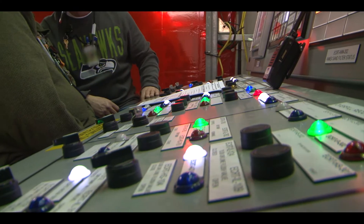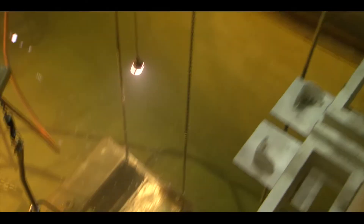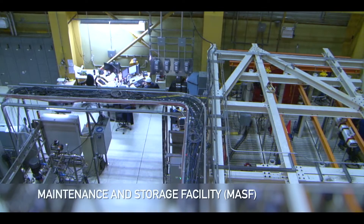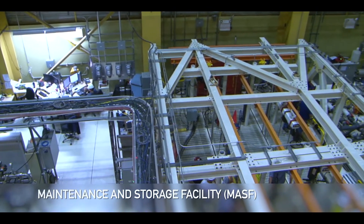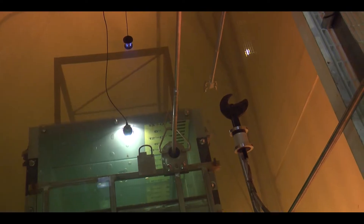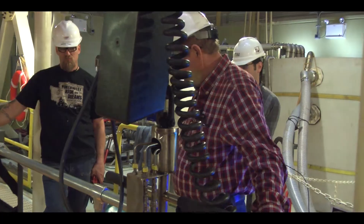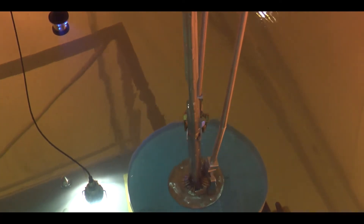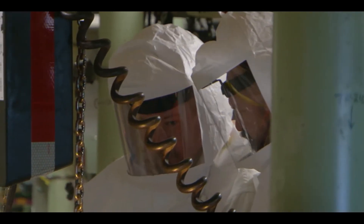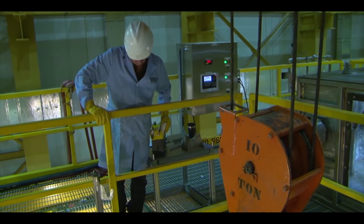At the maintenance and storage facility, or MASF, operators could figure things out at floor level and dry, and get it to work before deploying it in the field. MASF was modified to test and prove the equipment and methods for moving sludge before attempting the work in a highly radioactive environment. Operators proficient in working remotely with the sludge provided immediate feedback on tool design and methods. The ideas the operators came up with were more successful than the ones the engineers provided, and the tools were named after the operators.